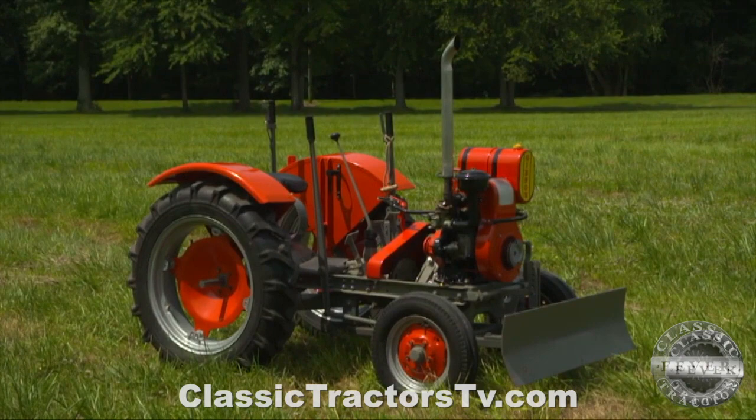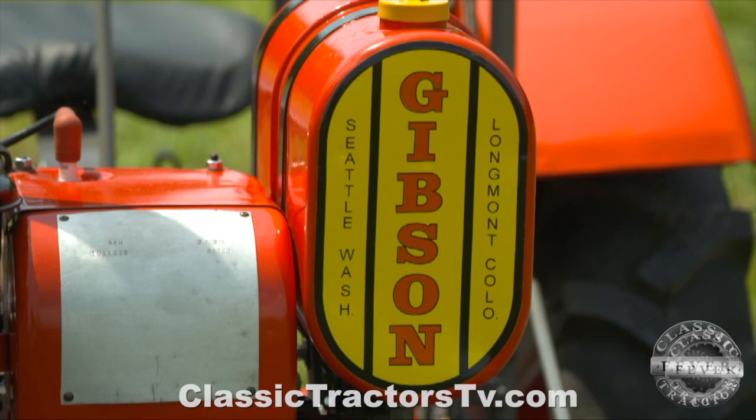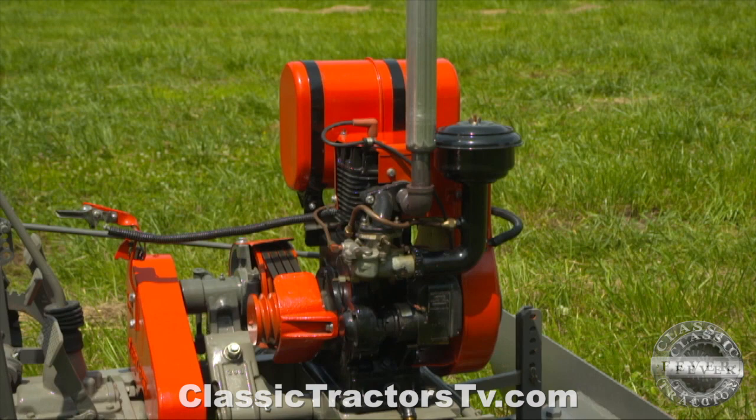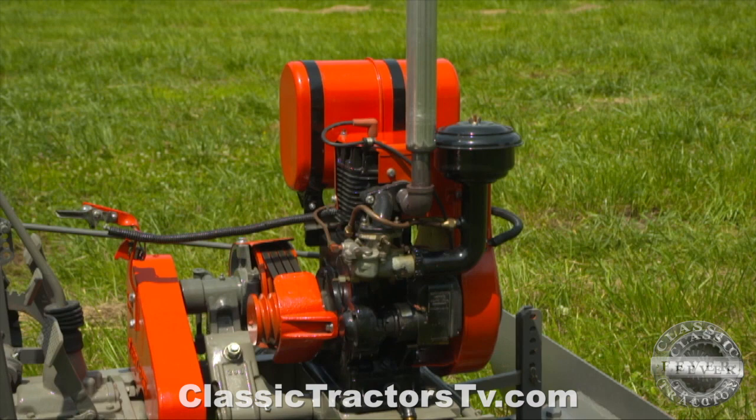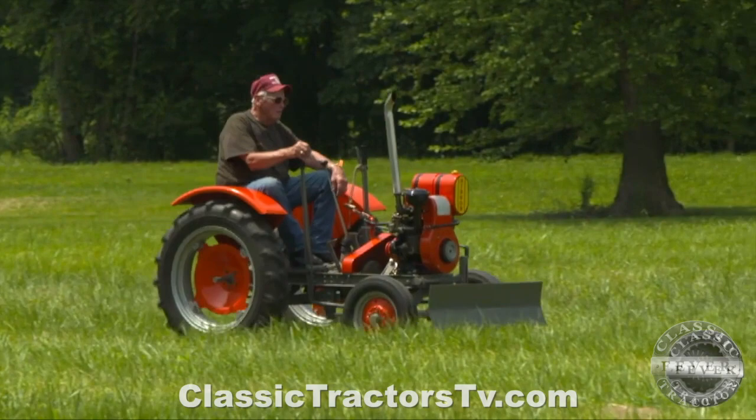I know you brought a couple of tractors and we've got one sitting right here, tell us about it. This is a 1949 Gibson Model D, got a few modifications — not the right kind of fenders but they're fenders nonetheless. The exhaust has changed and I didn't like the color scheme so I painted it my own color. But basically it's an original tractor other than that. The motor's been rebuilt and everything was either tightened up or re-plated — drilled and tightened up. As far as changing anything, we didn't; it's all original parts.